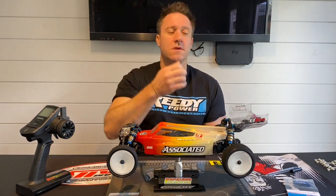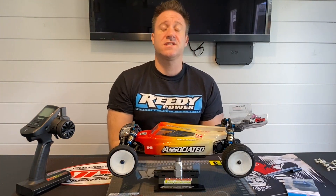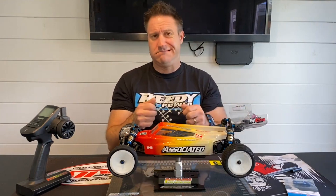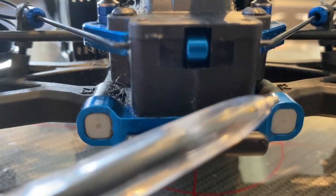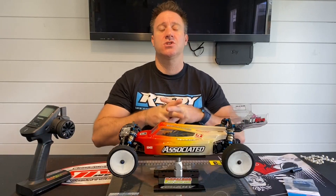Having spoken to other drivers at the track who are doing well - which I'd suggest doing, find your local club guru - they suggested adjusting the rear toe on the car. That's done easily using these little spacer things. Apparently it needs to be at one degree; it's set at two degrees to the kit specifications. So we're going to adjust that - I'll get back to you on that one.